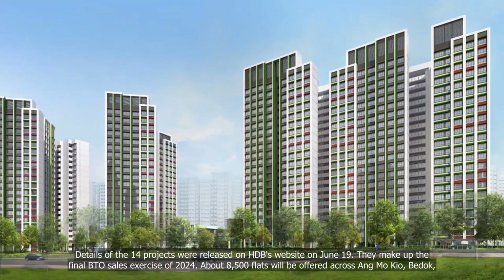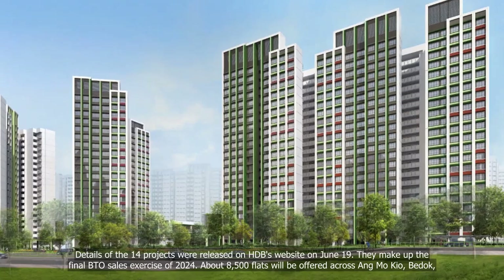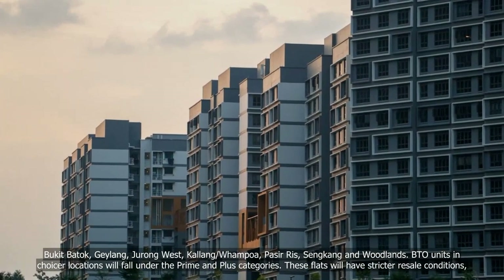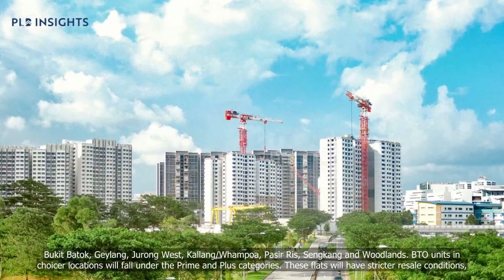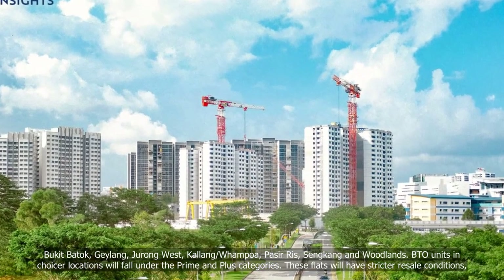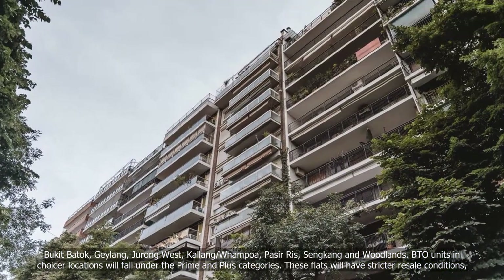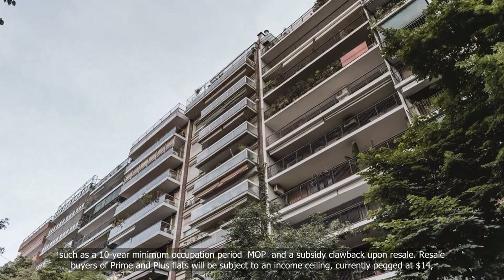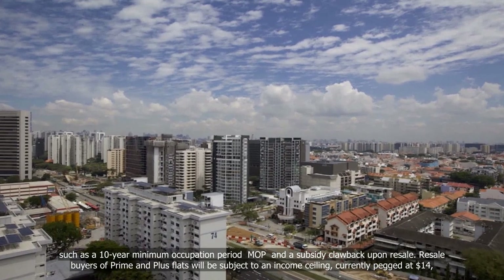About 8,500 flats will be offered across the exercise. BTO units in choicer locations will fall under the prime and plus categories. These flats will have stricter resale conditions, such as a 10-year minimum occupation period MOP and a subsidy clawback upon resale.